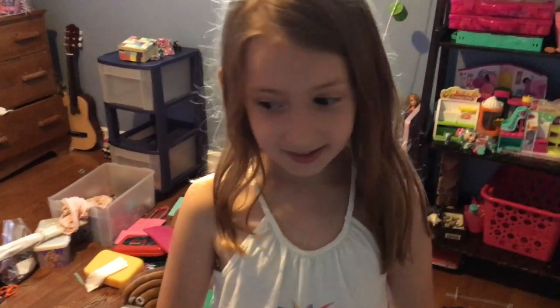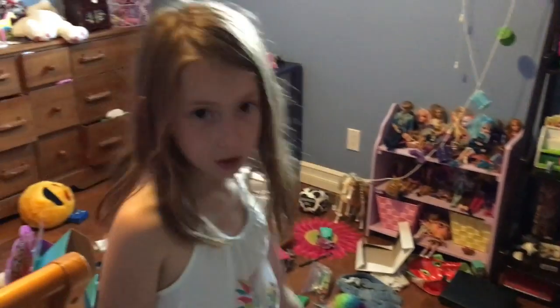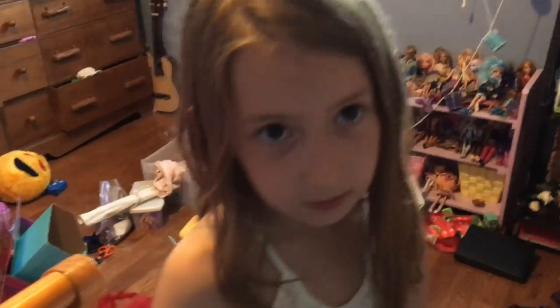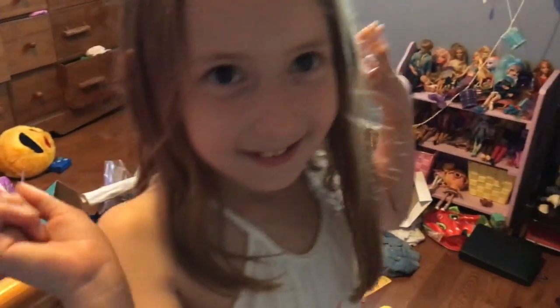Hey guys, it's Paige here. Today I'll be cleaning my room — as you can see, it's a mess. We're going to do a before and after. We'll probably be doing little cuts in the video. Let's get started!